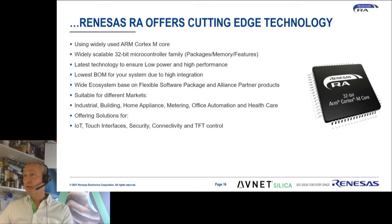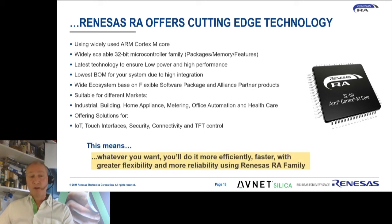Summarizing, Renesas offers with the RA family cutting-edge technology using the most recent Cortex-M devices in a huge selection of devices, introducing very interesting new peripherals such as touch interfaces and high-end security. Do yourself a favor and follow more of these presentations so that you get a feeling of the RA family of devices. Thank you for your time.